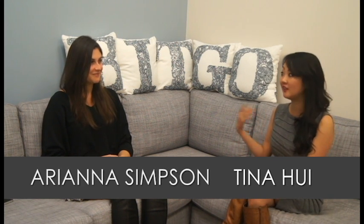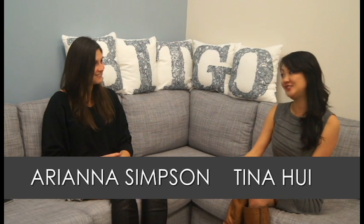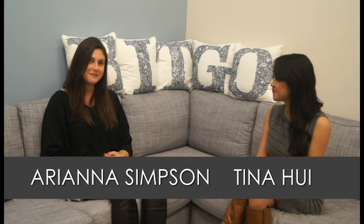Hi guys! I'm Tina Vlahi from FileaCoin and we're here at BitGo headquarters in Palo Alto. This is Ariana Simpson. I'm Ariana Simpson as Tina mentioned, and this is BitGo.